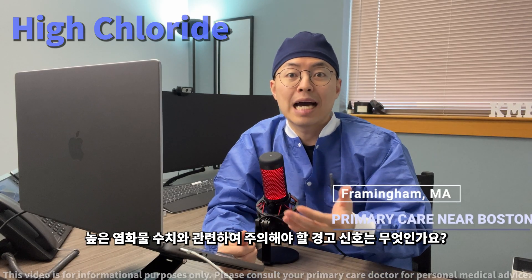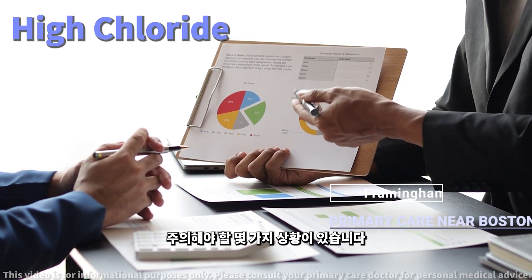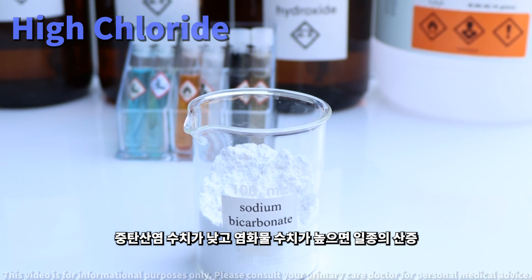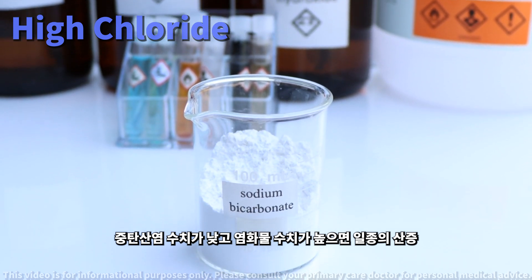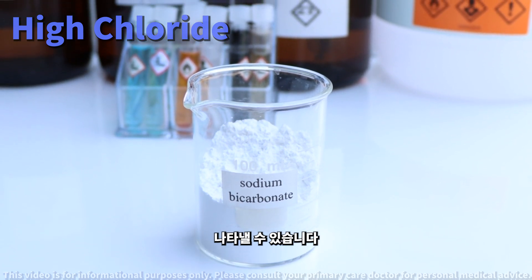What alarming signs should you look out for with high chloride levels? There are a couple of scenarios we watch out for. If your bicarbonate levels are low along with high chloride, it could indicate a type of acidosis — a condition where your body fluids contain too much acid.